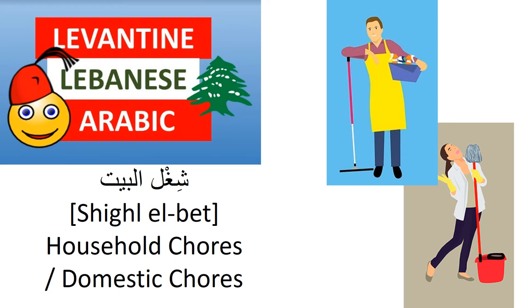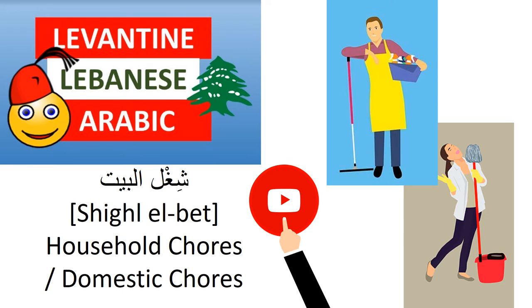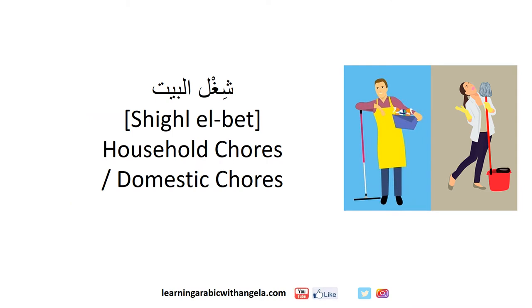Hello and welcome to this video about household or domestic chores in Levantine Lebanese Arabic. شغل البيت. Don't forget to hit the subscribe button and like the video, and leave a comment to let me know what you think. شغل البيت means household chores or domestic chores.